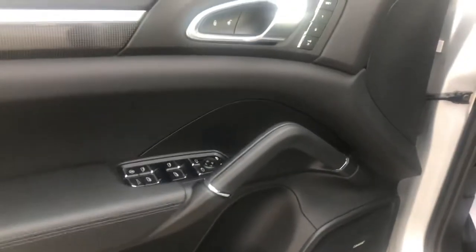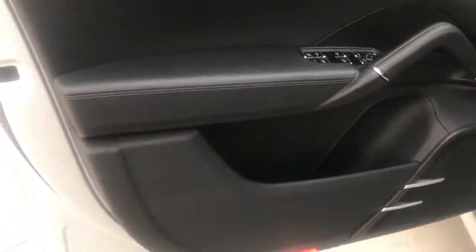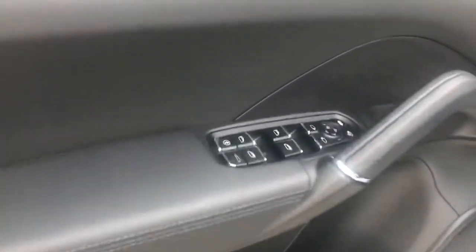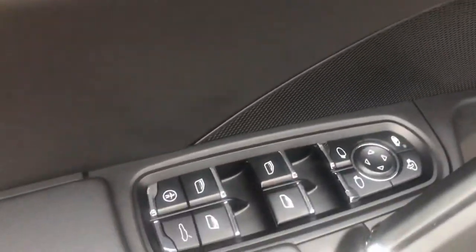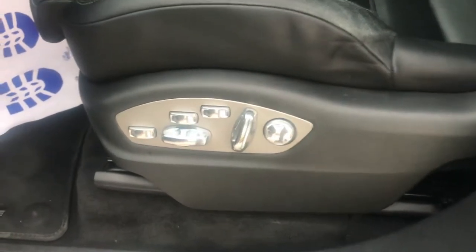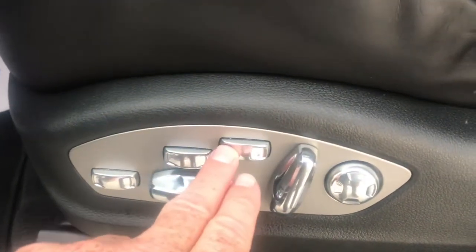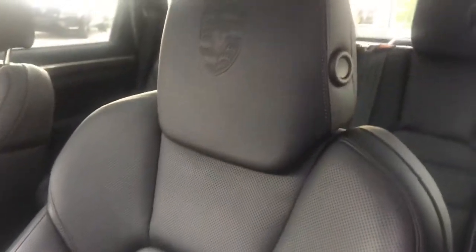Going into the front, you can see it also has the carbon fiber trim and memory settings. This does have 18-way power seats — these two adjustments here are what create the 18-way, adjusting the bolstering down here and on the sides. With the 18-way, you also get a little more bolstering up around the shoulders.